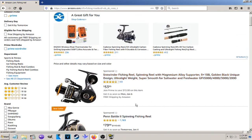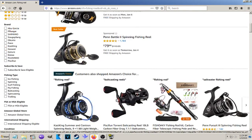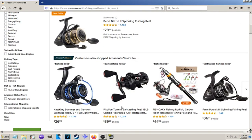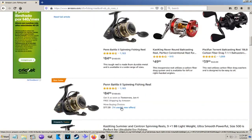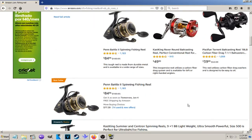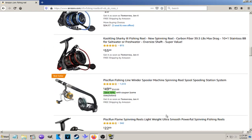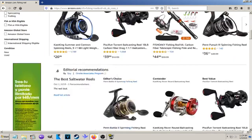This first one that comes up is sponsored — 'Golden Fish' or something. That thing looks ridiculous. It looks like a vintage antique style. And then all the typical stuff you'd expect to see: Penn Battle at $85, Kastking at $26.